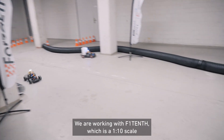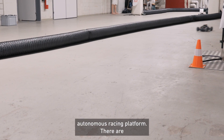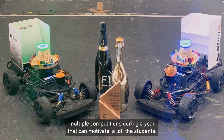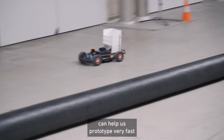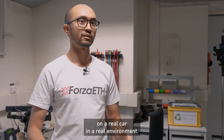We are working with F1/10, which is a 1:10 scale autonomous racing platform. There are multiple competitions during a year that can motivate the students a lot. Furthermore, the very small form factor helps us prototype very fast and actually see the results that the students work on, on a real car in a real environment.